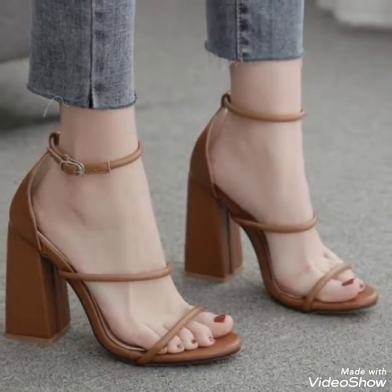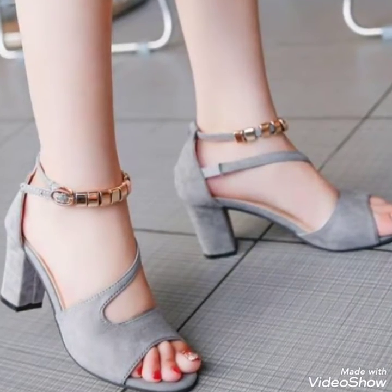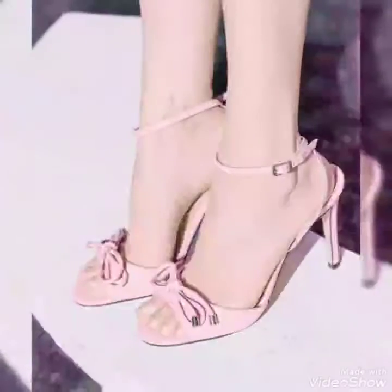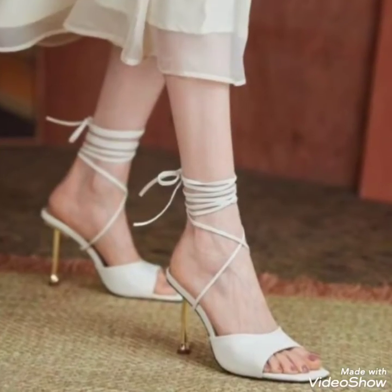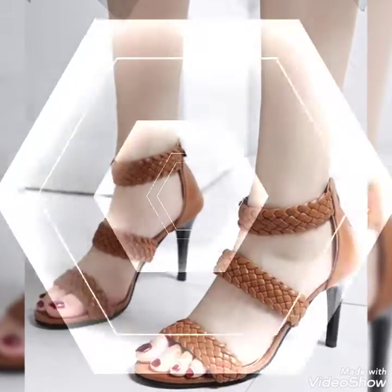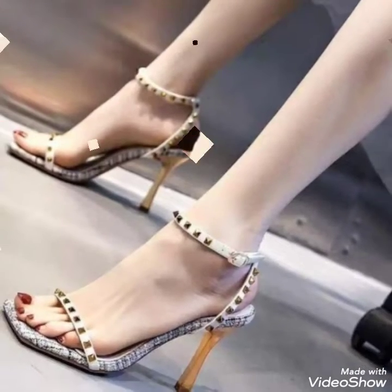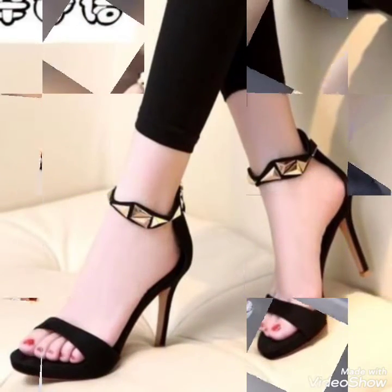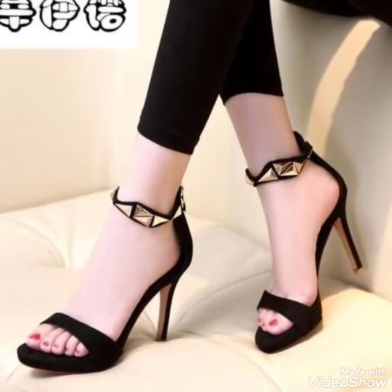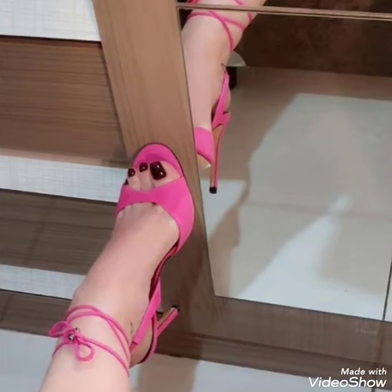I hope you will like this video and that it will be helpful for you, giving you beautiful designs and a collection of different types of high heel ideas. This video is based on beautiful pictures to give you ideas about different types of high heels for wearing to a party, function, or any type of occasion. Try out these types of high heels and share this video with your family and friends, and don't forget to like and subscribe.